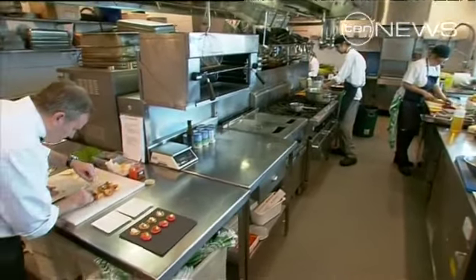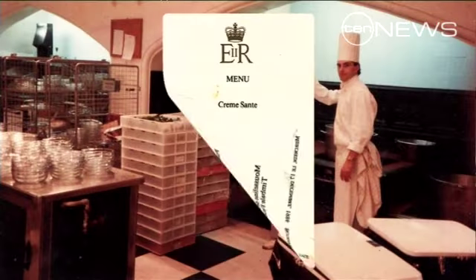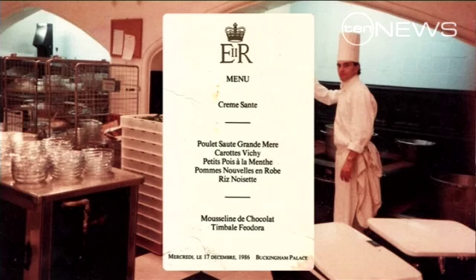Peter now works at the Art Gallery of New South Wales restaurant, but keepsakes like original menus from the palace are a reminder of a more magical time.